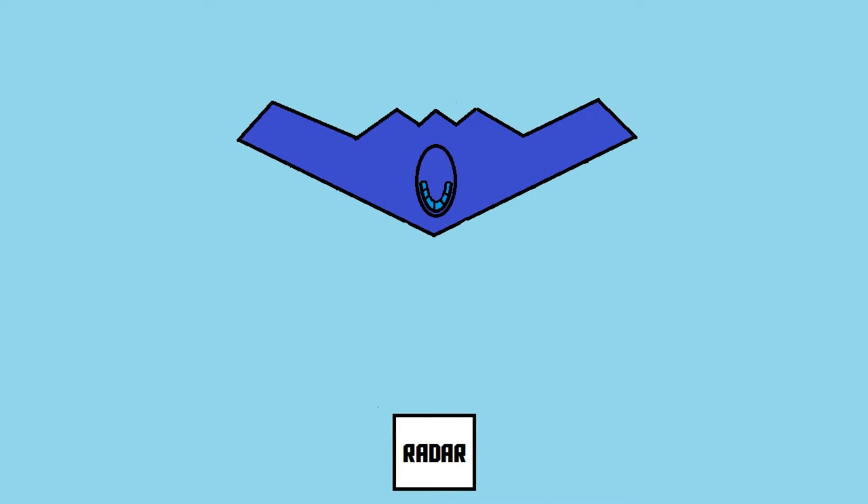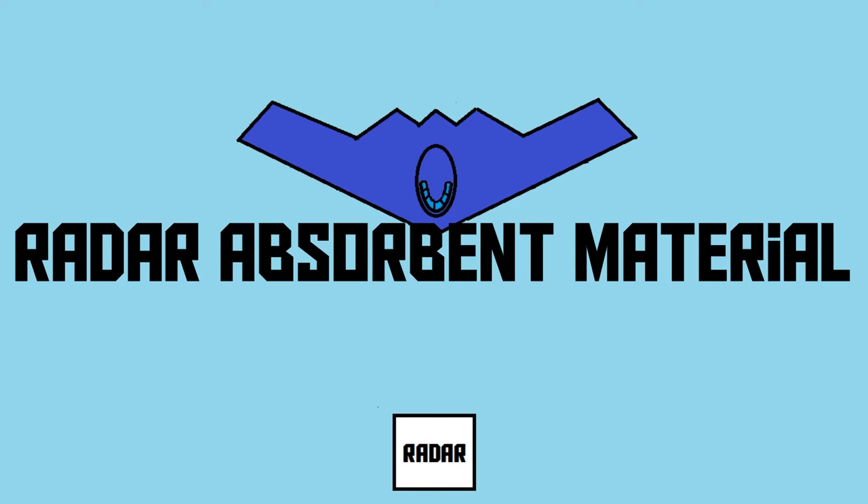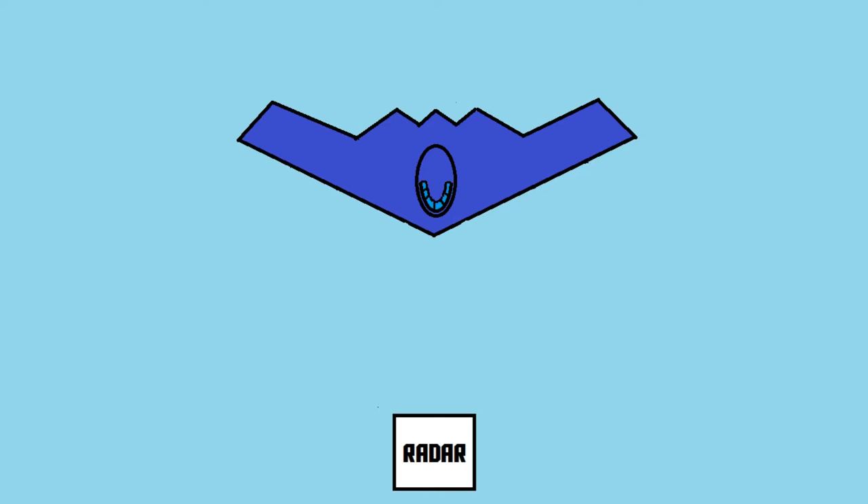Now, let's say that there is a stealth plane flying in our airspace. How does it stay undetected? First of all, the plane is painted with a special coating. This special coating is called RAM, or radar absorbent material. This special paint contains lots of tiny metal particles, which enables it to absorb radio waves.